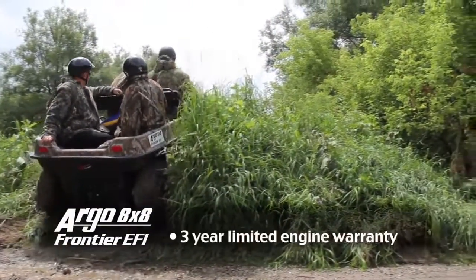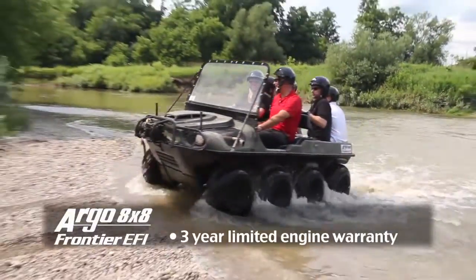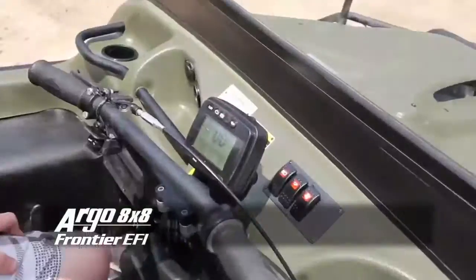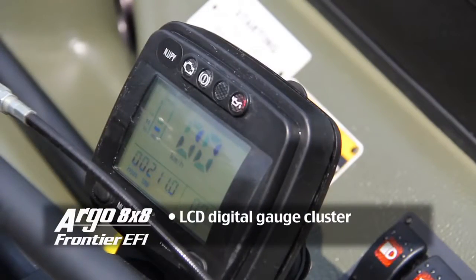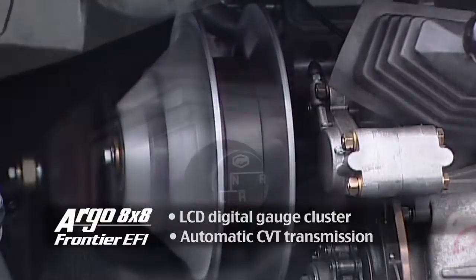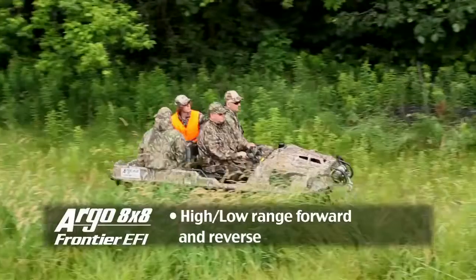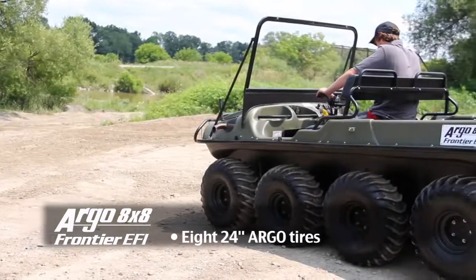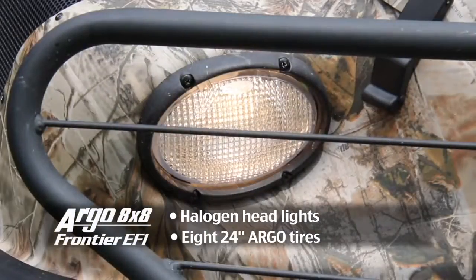3-year limited engine warranty. One-piece ergonomic handlebar steering control, LCD digital gauge cluster, proven state-of-the-art continuous variable transmission with high and low range forward and reverse. 8x8 24-inch Argo tires and halogen headlights.